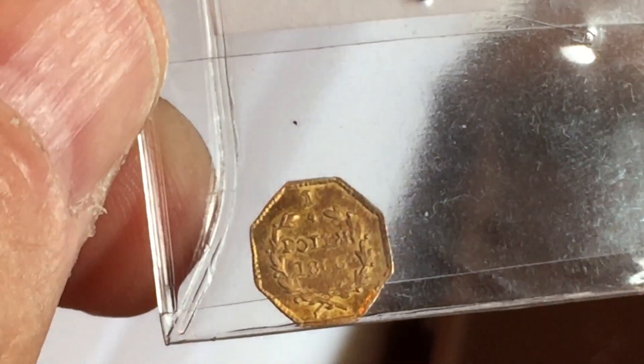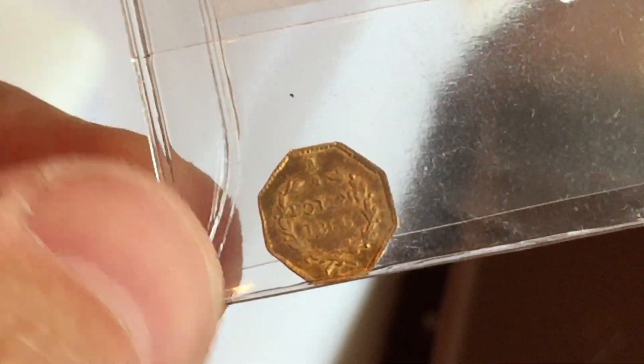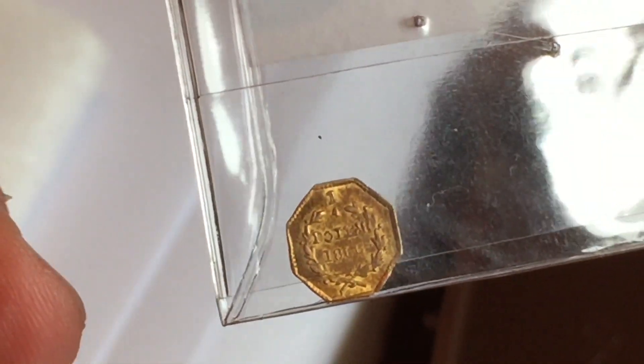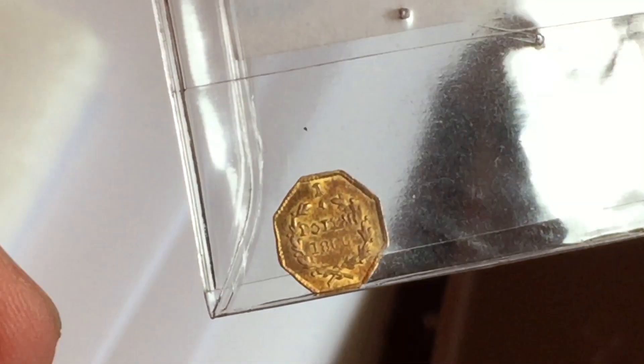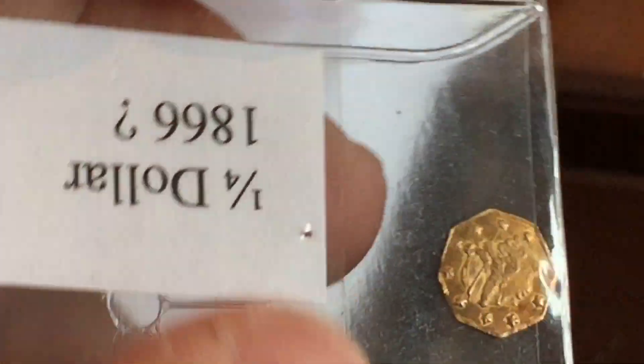Incidentally, if you're looking for these on eBay and you see ones with a bear on the back, they are not made of gold — they're just tokens and they're worth absolutely zero. Don't be suckered into paying ten bucks for them; they are a total waste of time. There were no real ones with a California bear on them. But this particular one looks to be in pretty good condition.